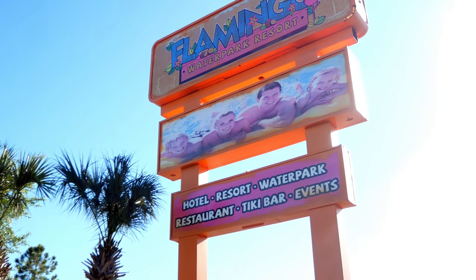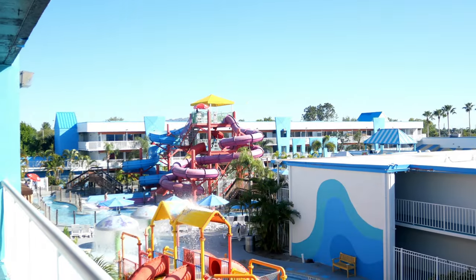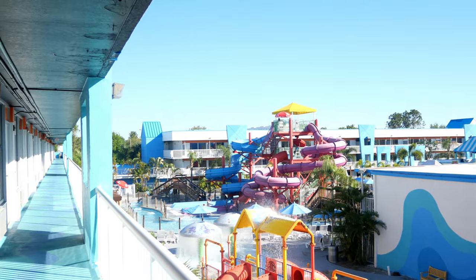For this video, I'm going to take you on a full hotel tour of the Flamingo Water Park Resort, located in Kissimmee, Florida.